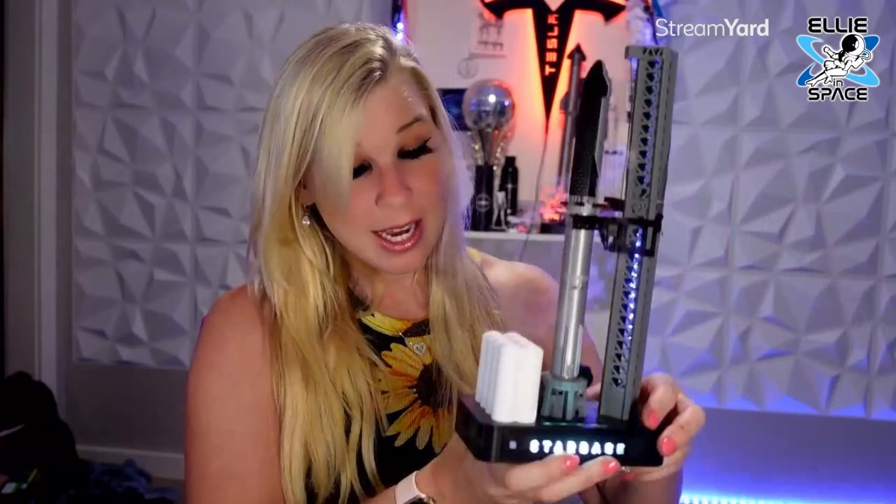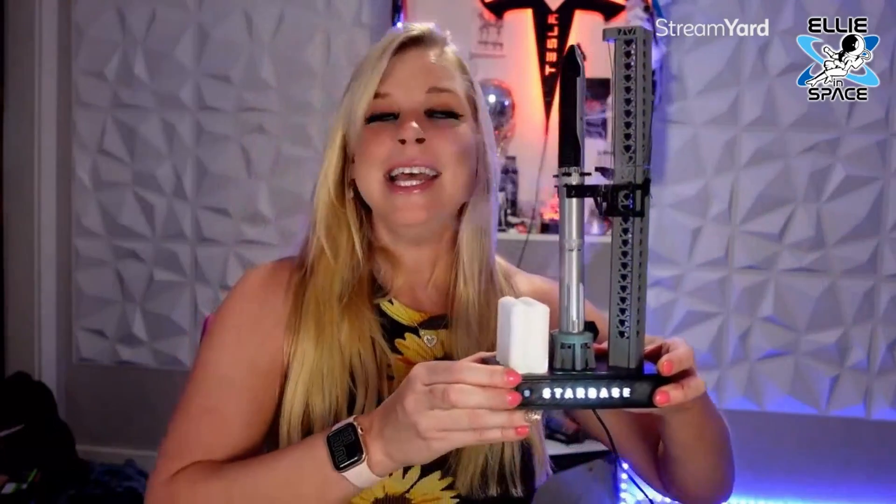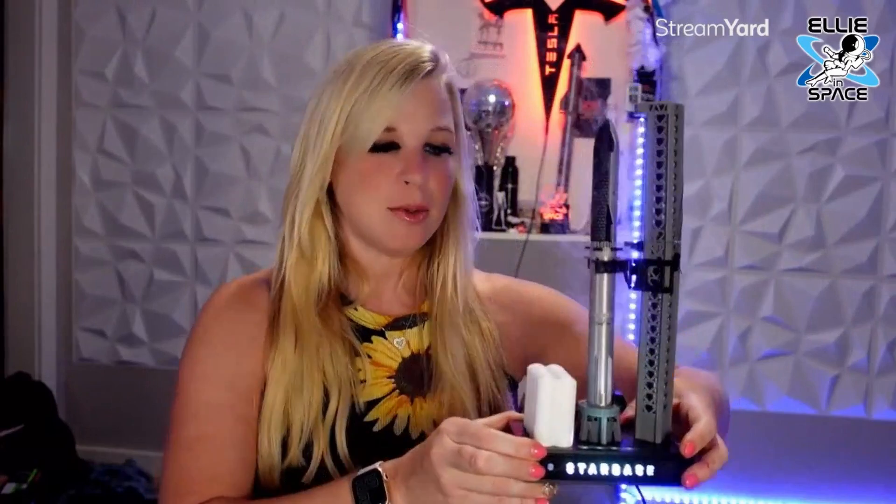If you guys are interested in this, I will link it in the description. Also keep in mind, if you have a 3D printer and want to print this yourself, they offer that as well. Thank you to Stardust for sending this to me. I know Marcus House has one of these, and I just think it's one of the cooler props I've received. I like that it has venting, it's interactive, and it looks pretty realistic.